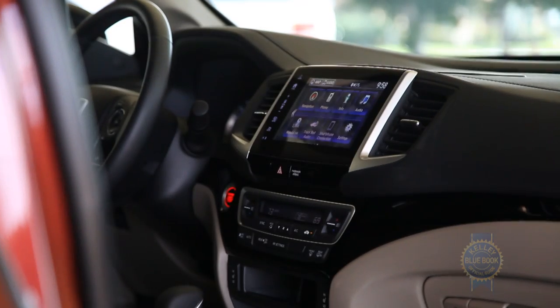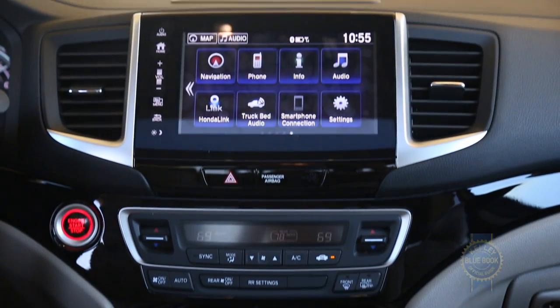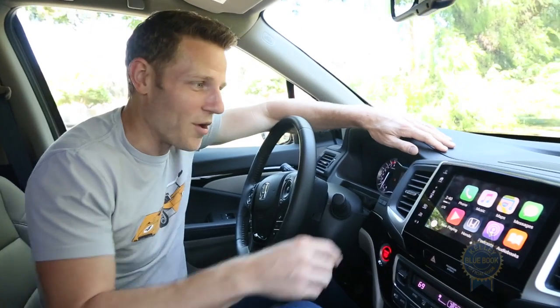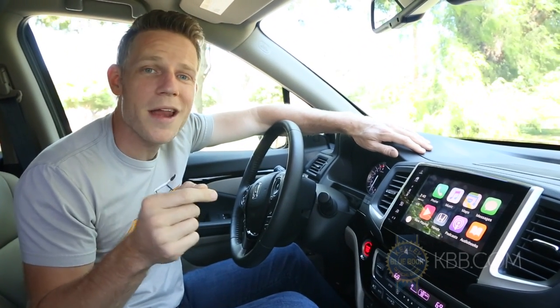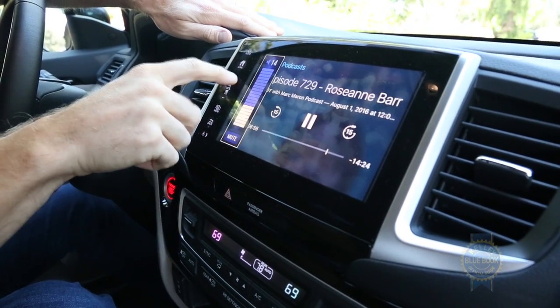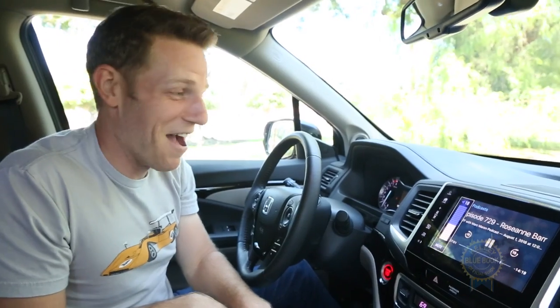On the infotainment front, lower Ridgeline trims make do with a 5-inch LCD screen, while higher trims feature a sharp-looking, quick-reacting 8-inch touchscreen. I won't belabor my annoyance at the lack of a volume knob, but the screen sure collects fingerprints. Bluetooth pairing is a snap, and the inclusion of Apple CarPlay and Android Auto mean I can quickly drown out tedious conversations with my favorite podcast.